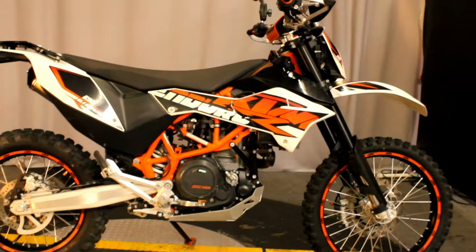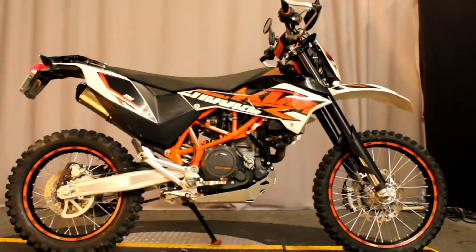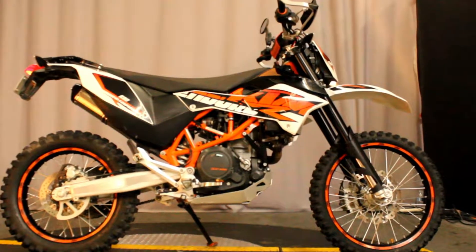Don't miss out on this bike. Come in, check it out, and take it for a test ride seven days a week here at North County Indian Motorcycle in San Marcos.